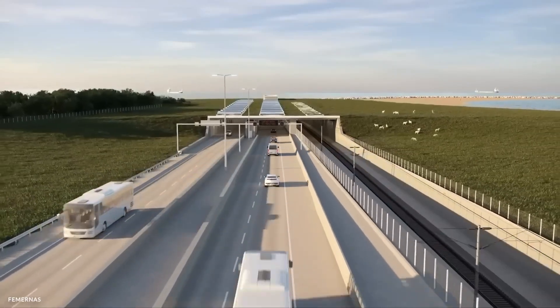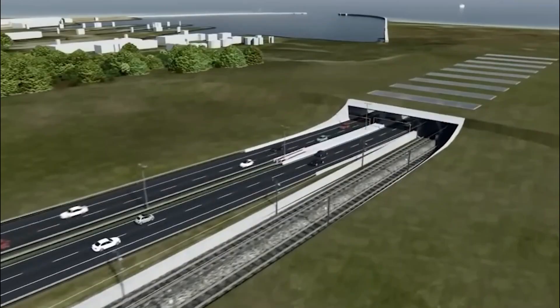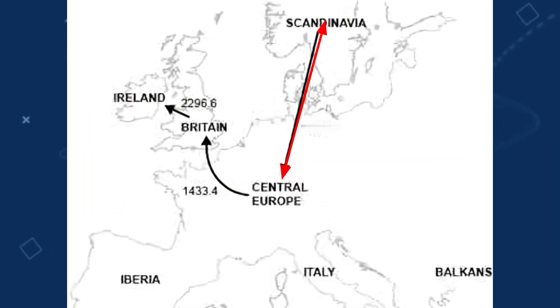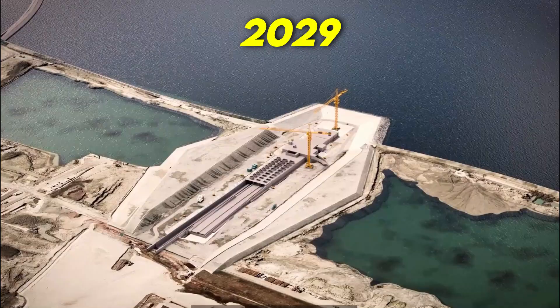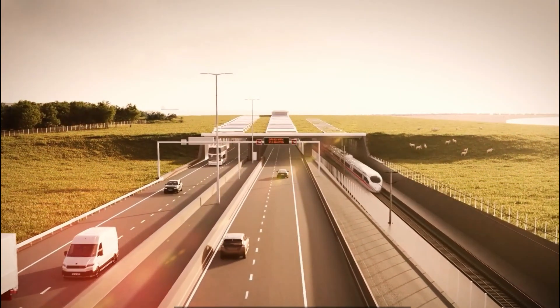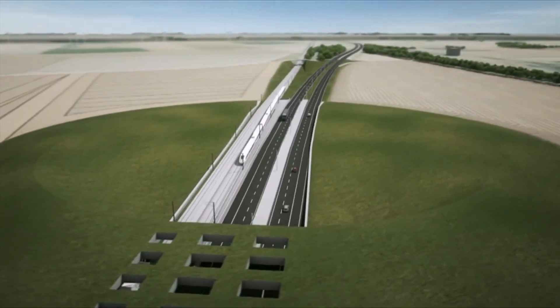The massive scale of Europe's latest megatunnel will shock you. A once-in-a-generation construction project is set to transform travel between Central Europe and Scandinavia. When completed in 2029, the $8 billion Femarnbelt Tunnel will be both the longest combined road and rail tunnel and the longest immersed tunnel anywhere in the world.